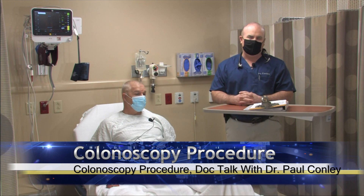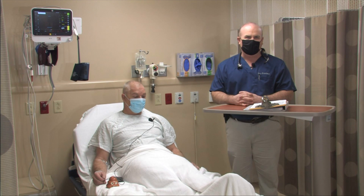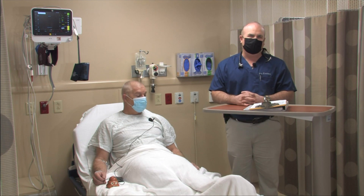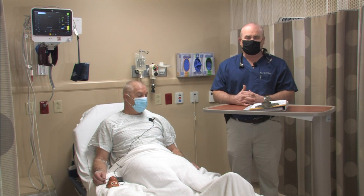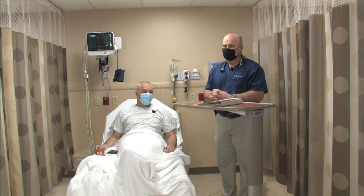Polyps are precancerous growths that, if left unchecked, can turn into colon cancer. Colonoscopy is the preferred screening method. There are other options available, but colonoscopy is preferred because it cannot only evaluate the colon and detect colon cancer early, but it's the only test available that can actually prevent colon cancer by removal of these growths. Colonoscopy, if normal, is good for 10 years, where other stool-based tests we have to repeat every one year for a FIT test, or the DNA test we have to do every three years. We're going to show you today a colonoscopy in its entirety here at Plateau Medical Center.